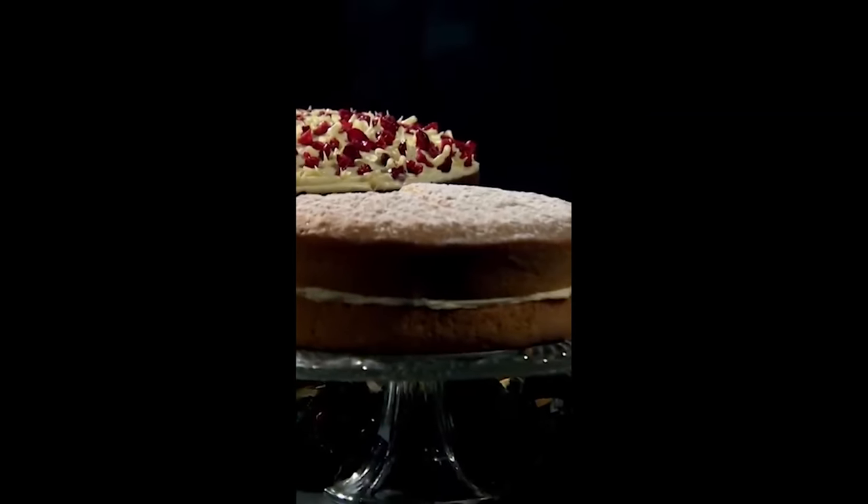The first one is the Victoria Vanilla, as this to me represents everything good about home baking. The second is our licorice cake, and this one won a Gold Star at the Great Taste Awards last year.